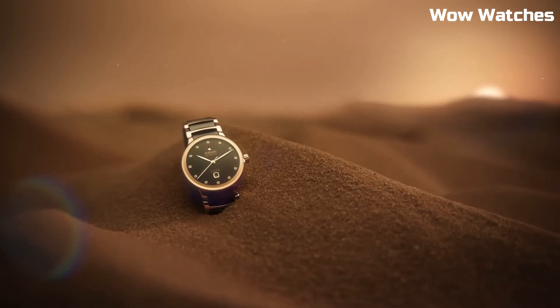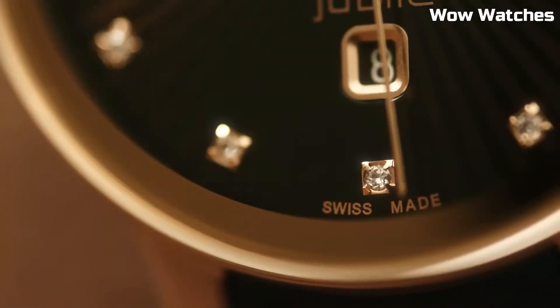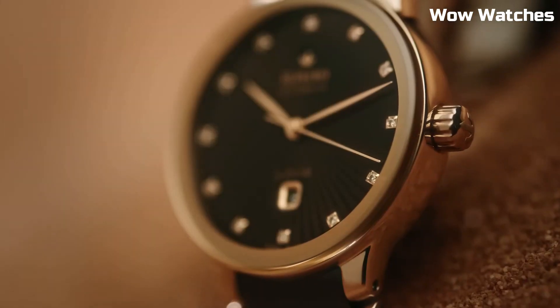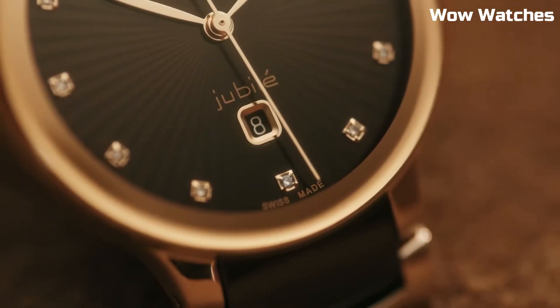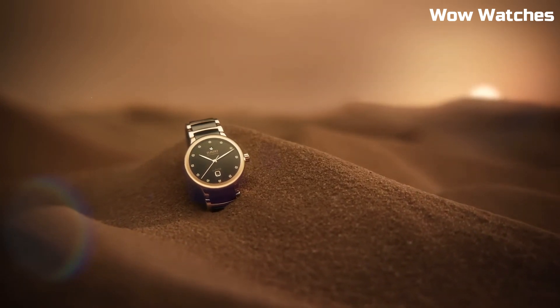Case material: 38mm. Case diameter: 38mm. Case thickness: 11mm. Band material: leather. Band width: 20mm. Band color: brown. Dial color: silver skeleton.